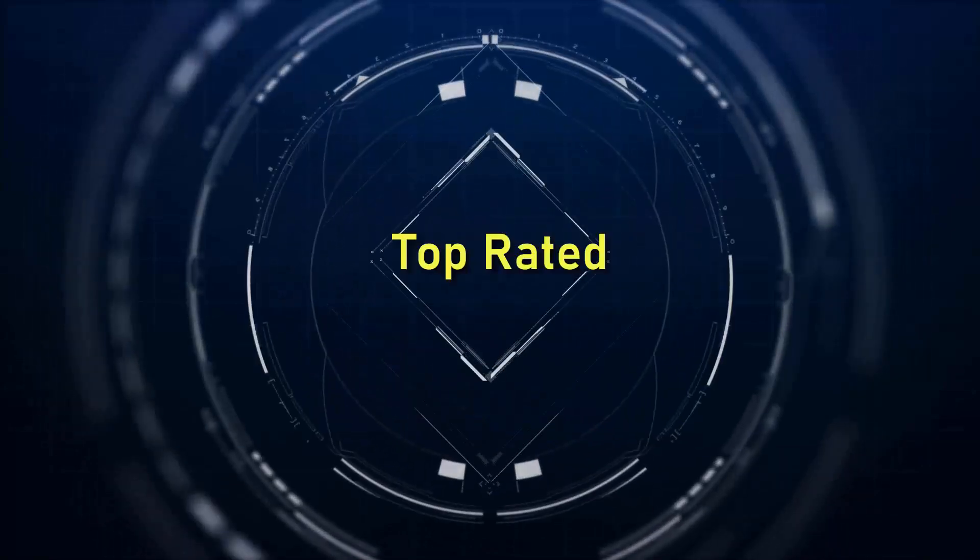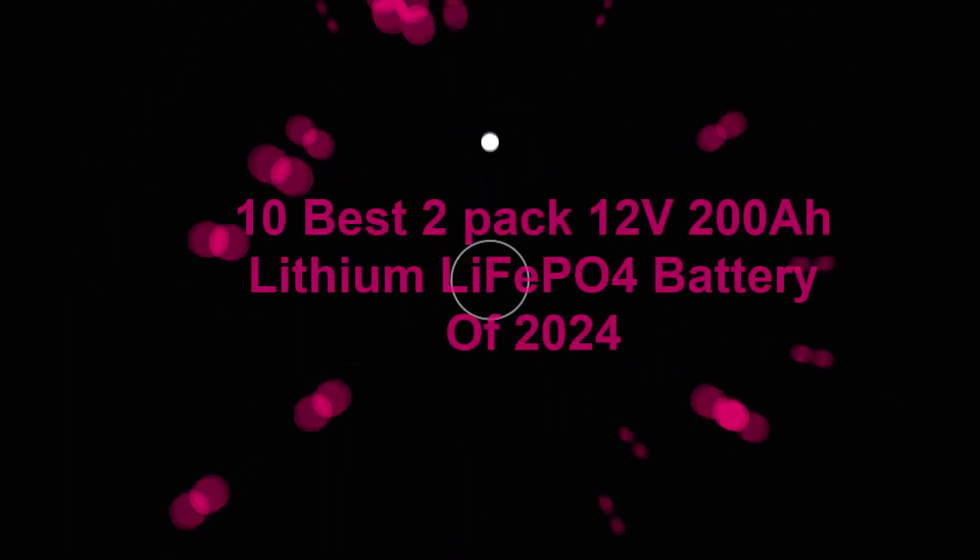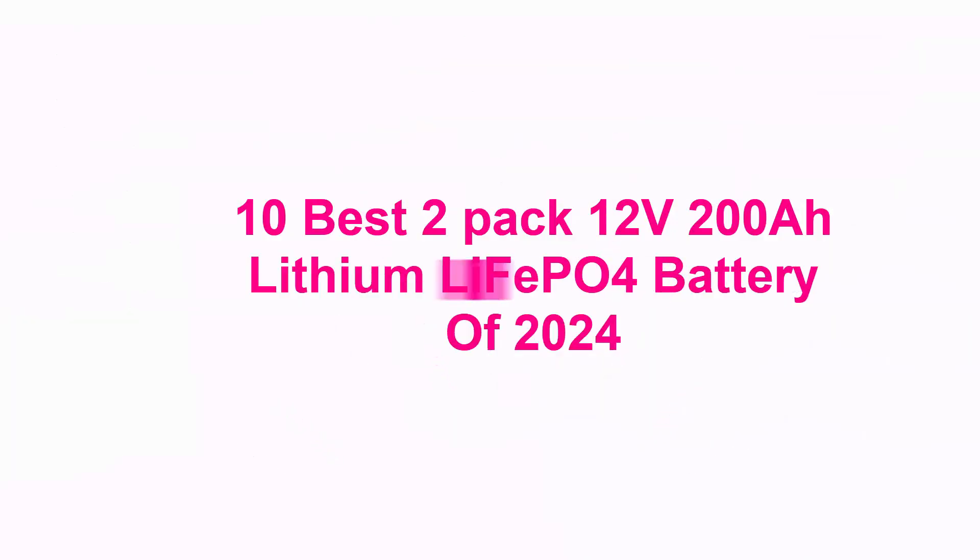Welcome to Top Rated. 10 Best 2-Pack 12V 200Ah LiFePO4 Battery of 2024.